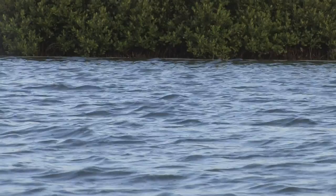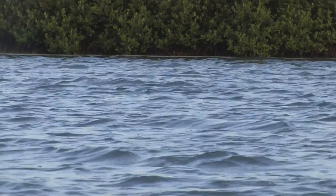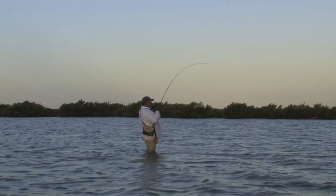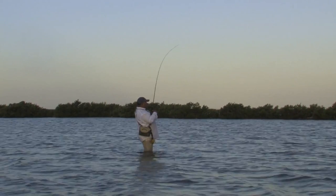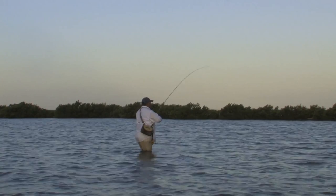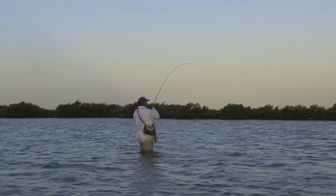Ooh, that was a red. A redfish right there. Got it. I thought it was probably the same redfish that blew up earlier — this is about the same area.